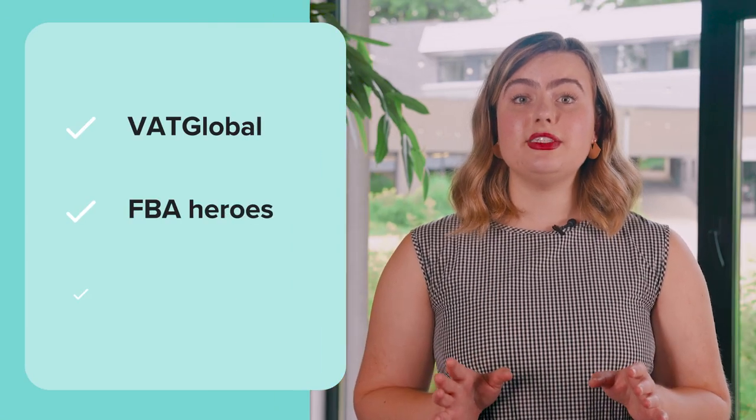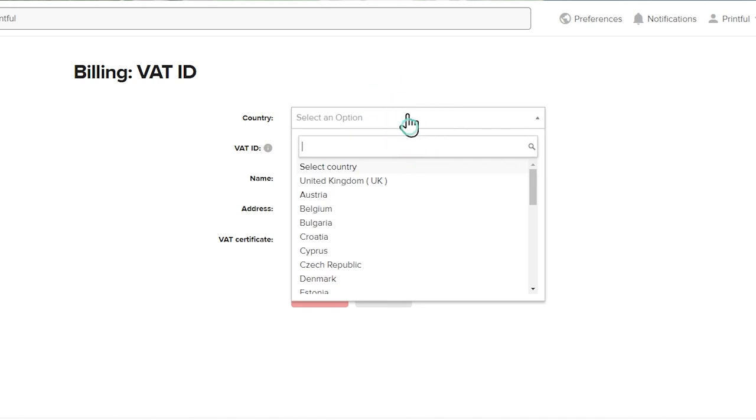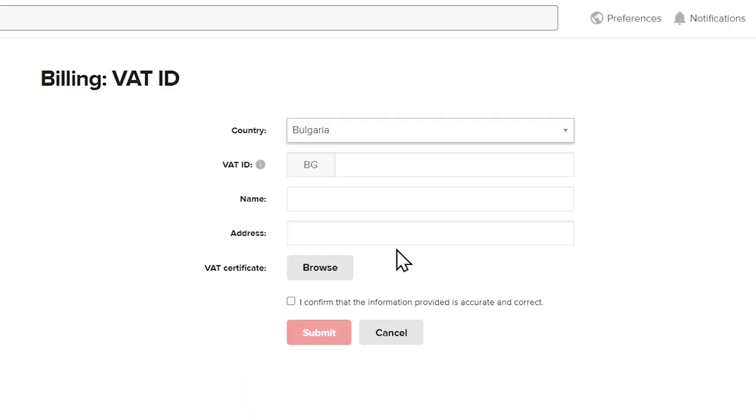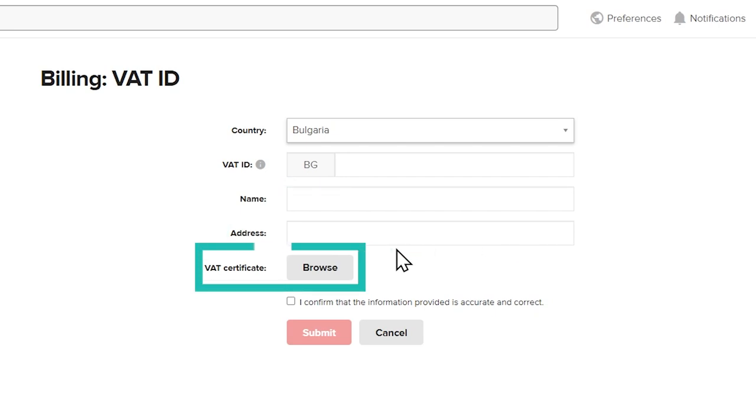Registering as a VAT payer might feel overwhelming, but don't worry — there are a lot of tools to help you. You can check out services like VAT Global, FBA Heroes, and Simply VAT for VAT questions and setup help. Once you've registered as a VAT payer, you'll need to submit your VAT ID to Printful. To do that, go to your Printful dashboard, then Billing, select your country from the drop-down menu, and enter your VAT ID. The validation software will automatically verify if the ID matches the country. Go ahead and enter your registered business name and full address. The last thing to do here is upload a VAT certificate. If you don't have one, you can upload an invoice that clearly identifies your VAT ID and business name. That's it — you've successfully added a VAT ID to your Printful account.